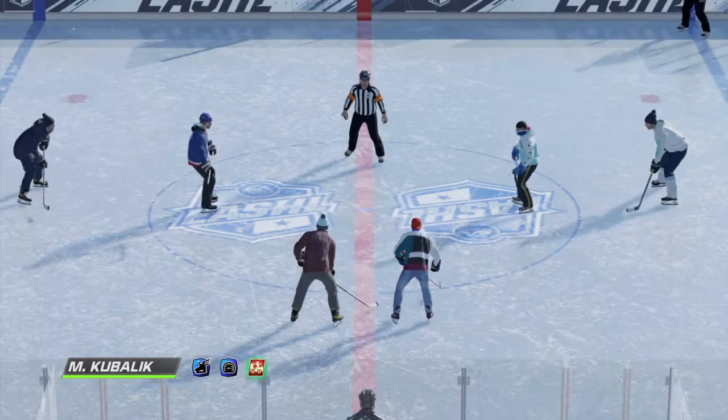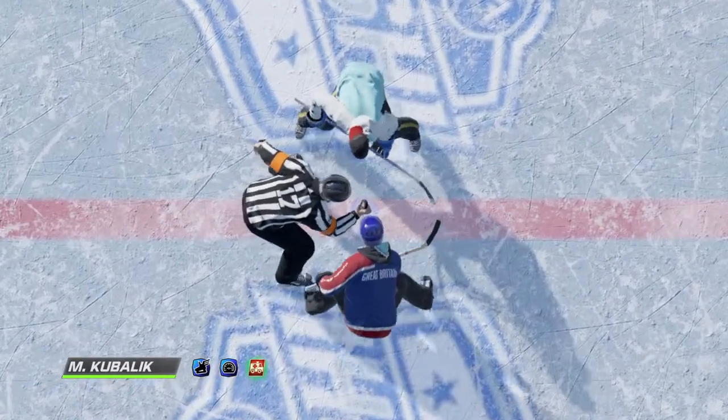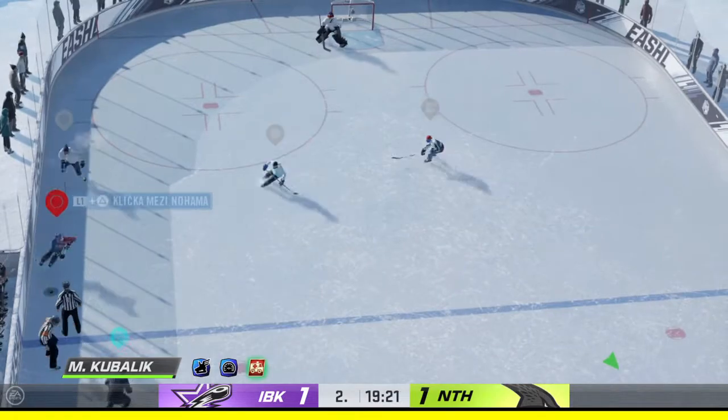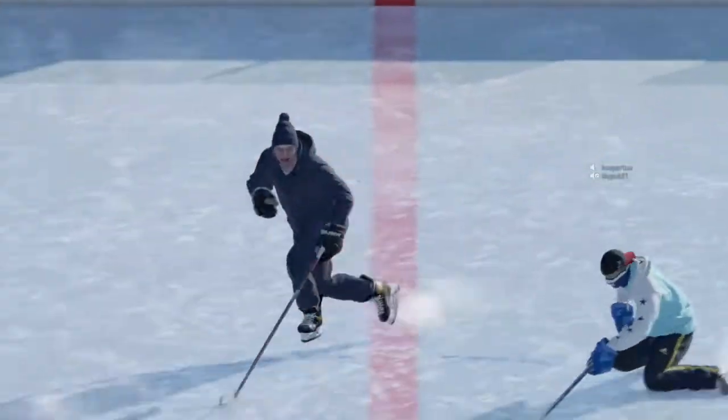Let's see what period two has in store for us as they are about to drop the puck. Period number two now underway. As soon as the hands go up, when they start to bleed with the ref, you know they know they're guilty.